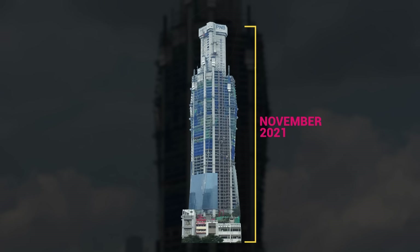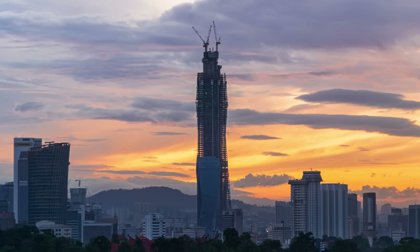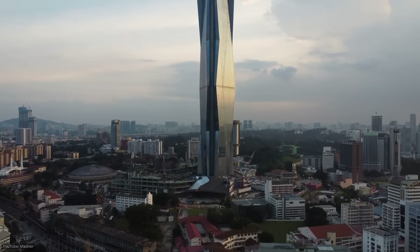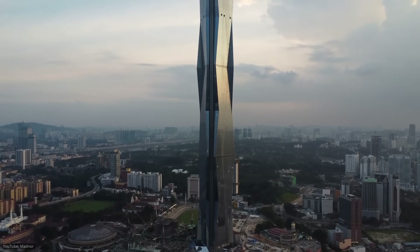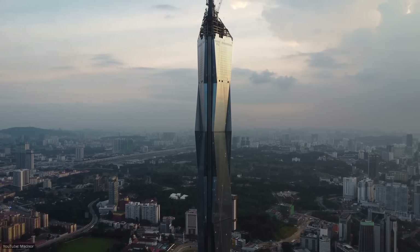Its total height including the spire is a massive 678 meters, more than twice the size of the Eiffel Tower. There will be further upgrades to the project including a textile museum showcasing Malaysian crafts, and a mosque that will accommodate more than 3,000 people. Once completed, the tower will house the first five-star Park Hyatt Hotel and will feature the highest observation deck in Southeast Asia. Work on the remaining floors and upgrades in its surrounding area will be completed by the end of 2022.